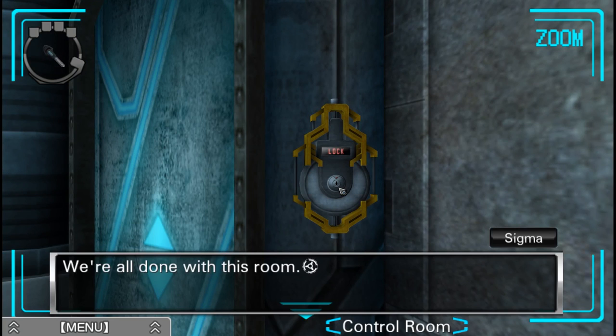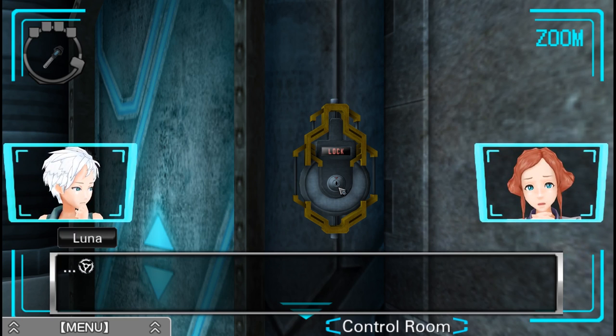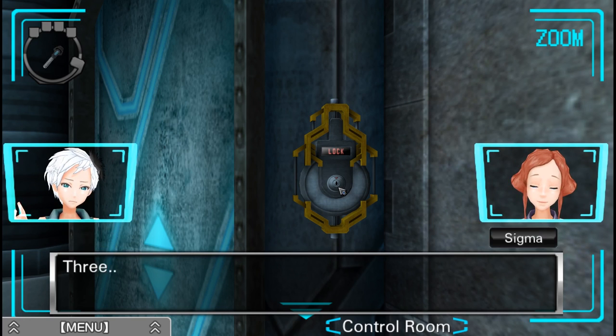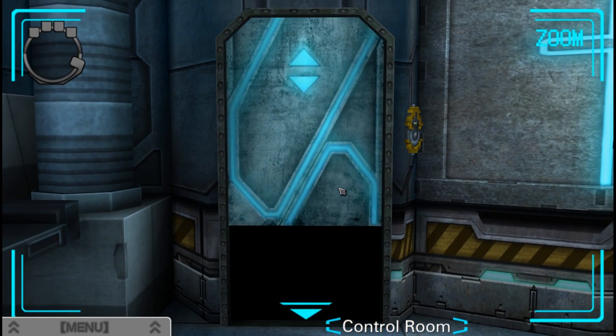We're all done with this room. All we've got to do is insert the key. Why do we seem so worried? Let's go. Three, two, one. Didn't really feel appropriate to screw around that time. Very ominous room, huh?